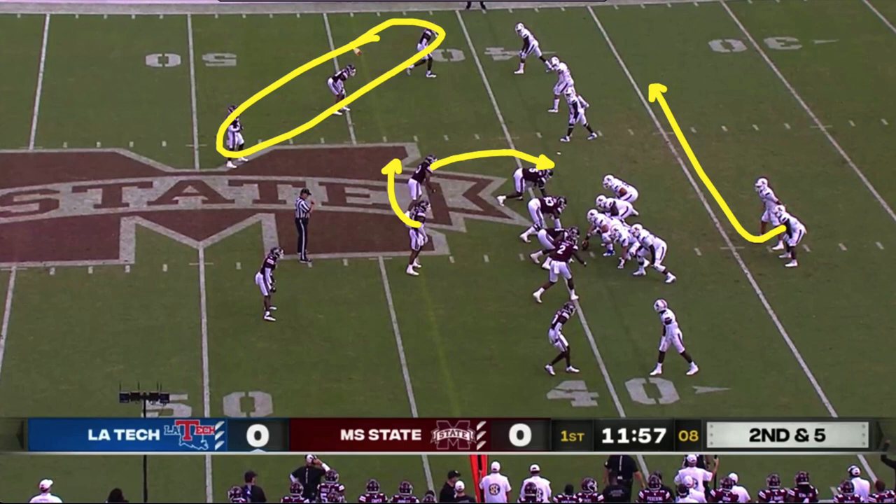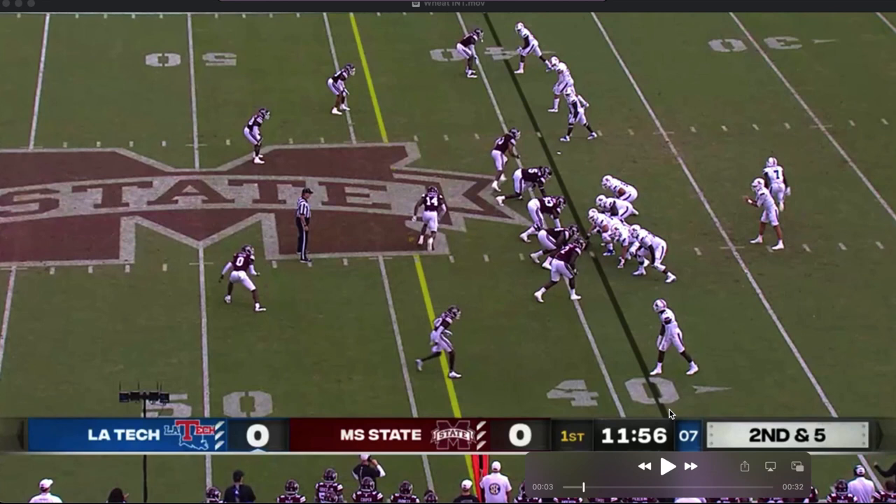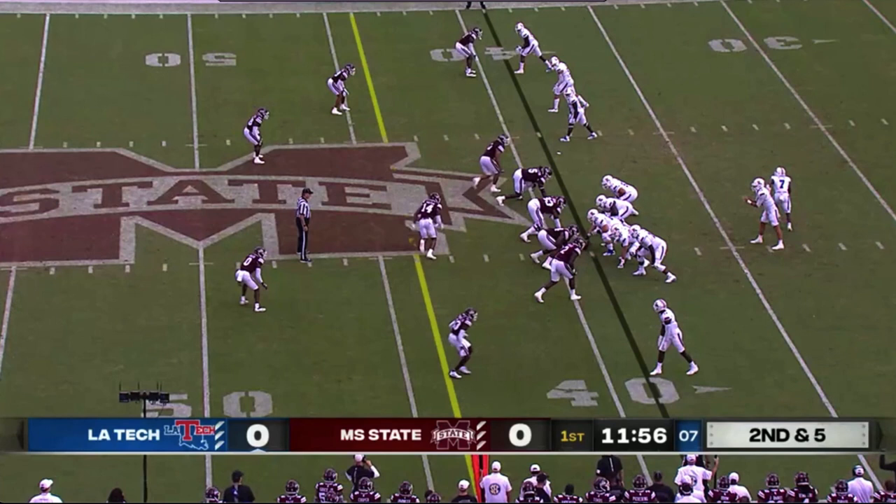I think it's a numbers thing for the quarterback. The back is motioning out to the right, and look at the rotation of the State linebackers — they're now going here, both of them. So what I think they're doing is reading: if we have numbers, we may throw a screen out here on this side. If we don't — which in this case they don't because you have all those defenders — then we're going to go backside slant just one-on-one. That's what they take.